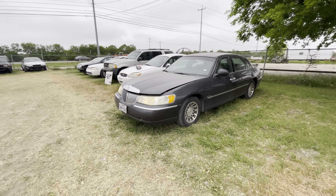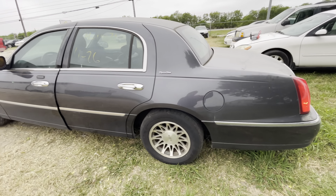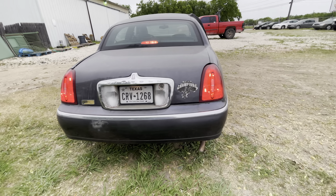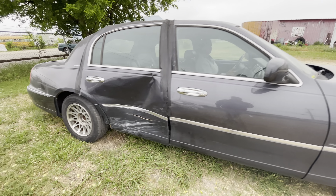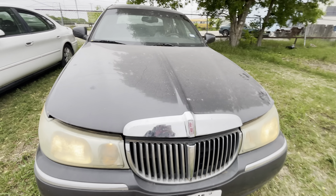Hey guys, today we're here at Alam Auctioneers. We have a 2001 Lincoln Town Car, has 174,000 miles, the Signature Series, does have a 4.6 liter V8.